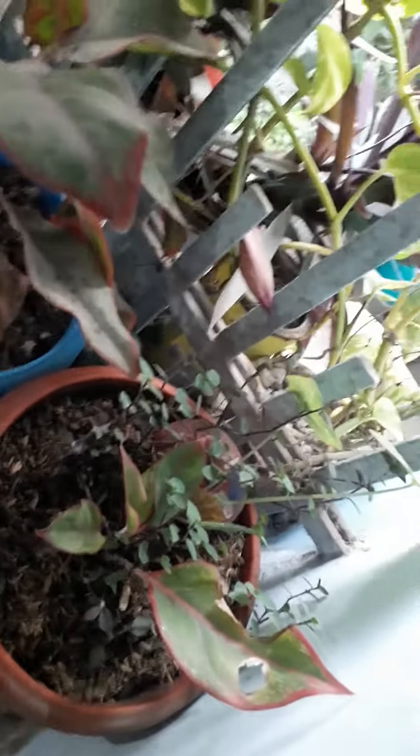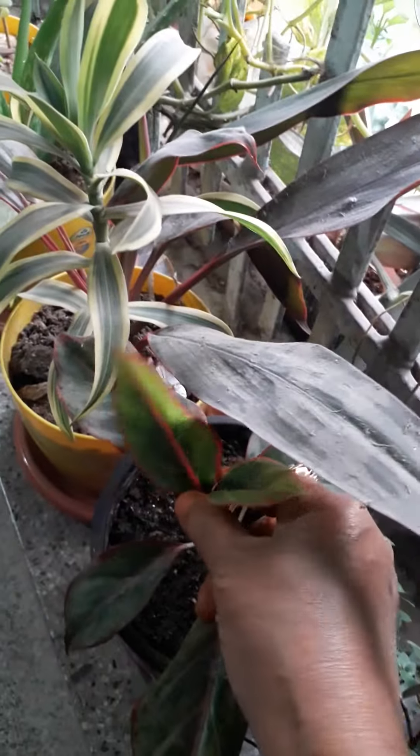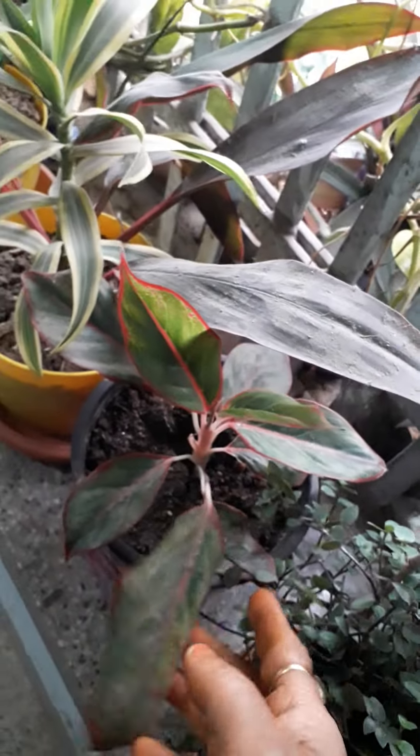Hello viewers, here are indoor plants. Here is a lipstick plant, lipstick plant, aloe vera, jet plant.